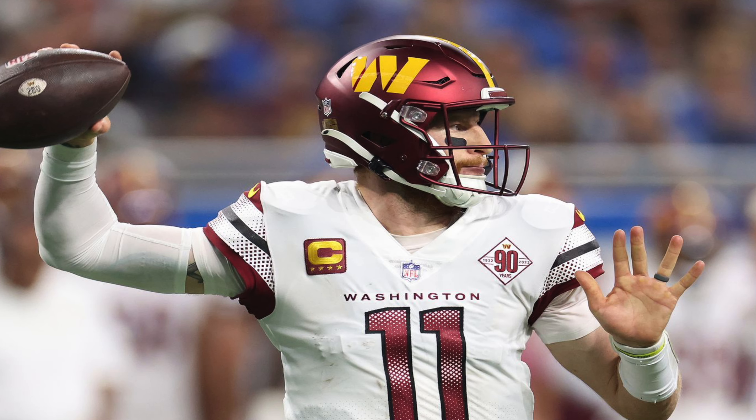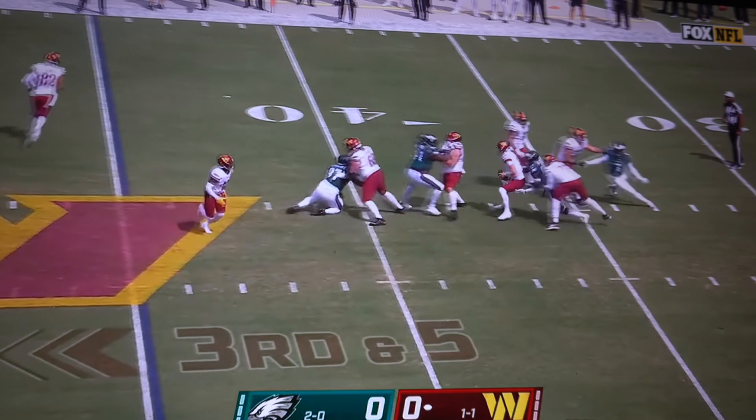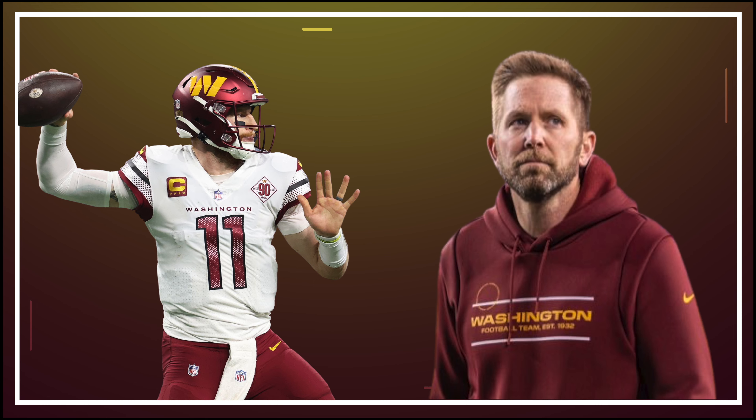Now let's get into Carson Wentz. I do not believe he is the answer in Washington — he takes too many sacks on third downs, doesn't get rid of the ball on time, and panics too often under pressure. He has not been consistent on any team he's been on — not Philly, not the Colts, and I don't believe it's going to be Washington either. A spotty quarterback like that will have you at eight and nine at best. Scott Turner is the offensive coordinator still trying to figure it out with Wentz. The Cowboys defense should look for him to pin in quick passes like screens and slants to get the ball out of Wentz's hands, due to a bad offensive line and to keep our dangerous pass rushers off balance.